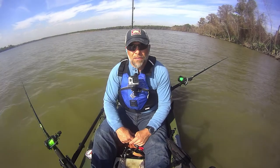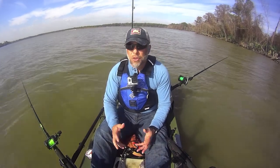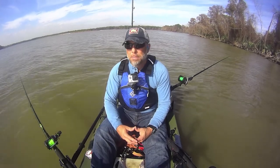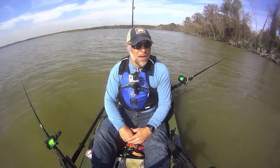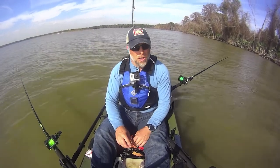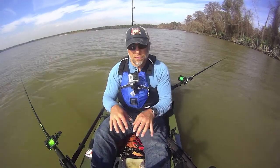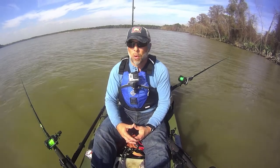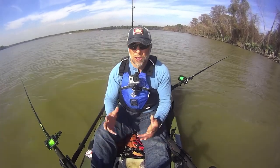Hey everybody, this is Jason with Lone Star Catfish. Another quick evening trip. I don't have a lot of daylight to fish in, but there is an approaching front coming in tomorrow morning, and so continuing my experimentations with pressure, I wanted to get out here back on the main lake, which is where I am, under falling pressure to a spot that I've actually caught some big fish before and see what's going on out here.